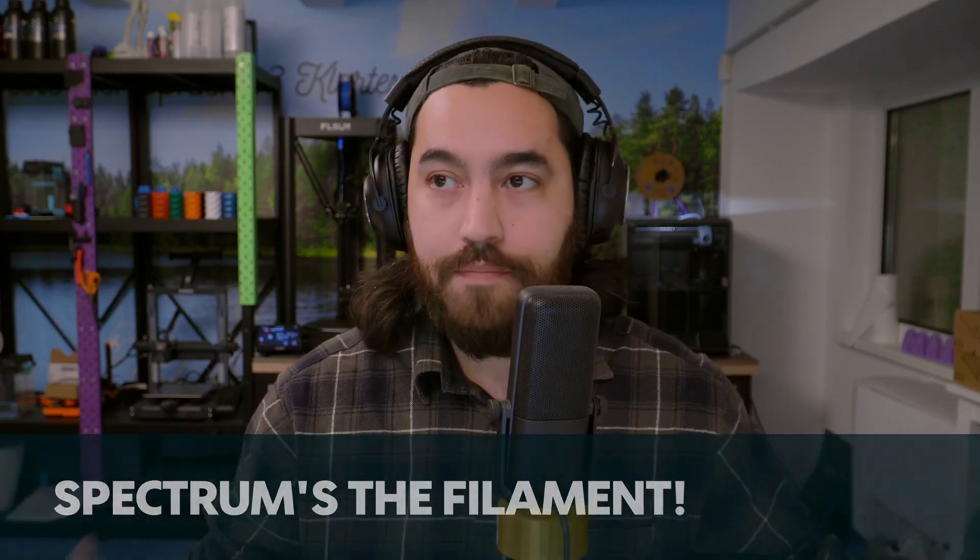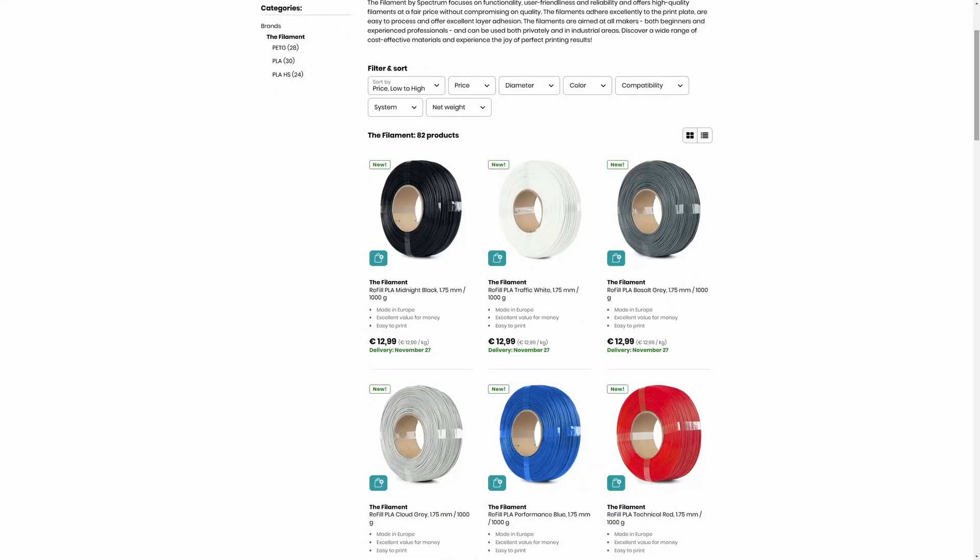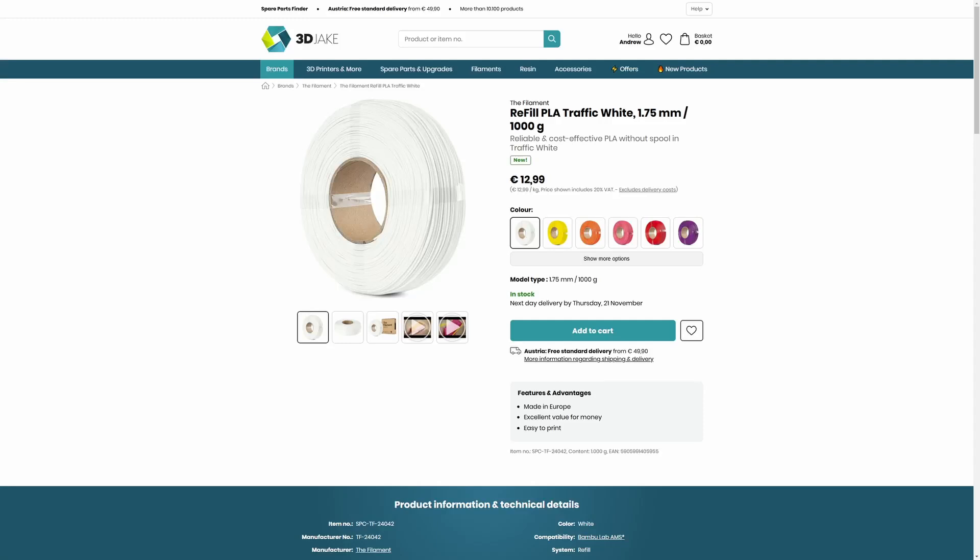What's new in the shop? Spectrum's The Filament — let's call it that. Why is it the filament to talk about? Because of the price. Look at this — it's €12.99 for a one kilogram refill. That's nuts. How are they doing this? PLA used to be €25 to €30 for a really long time, and only in the last not-even-two-years has the price reduced substantially.